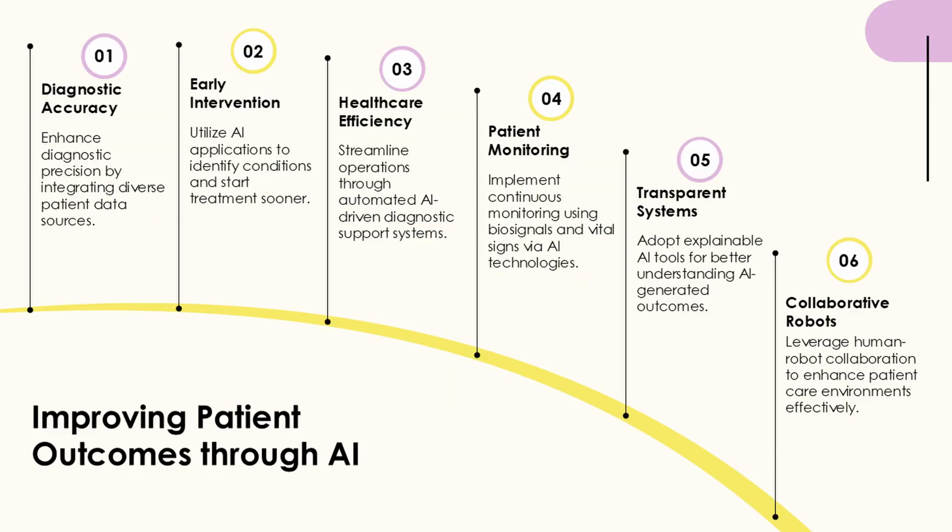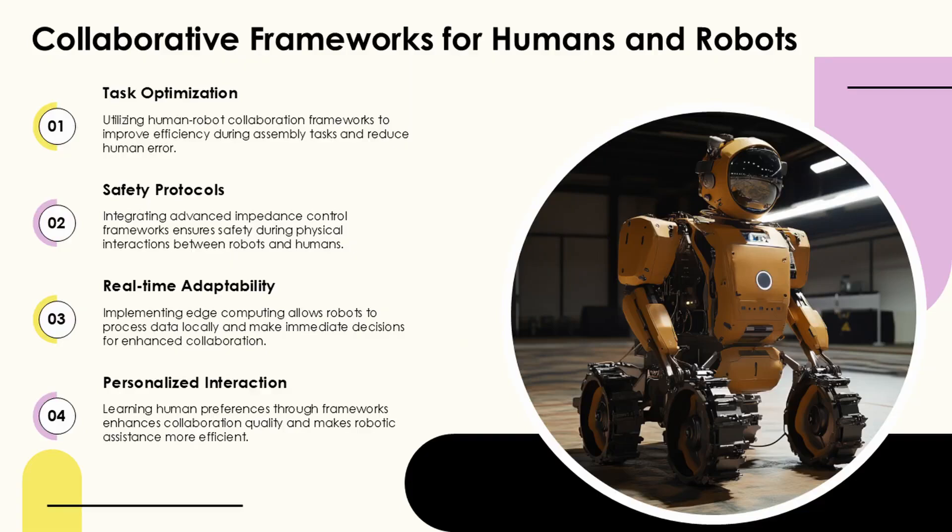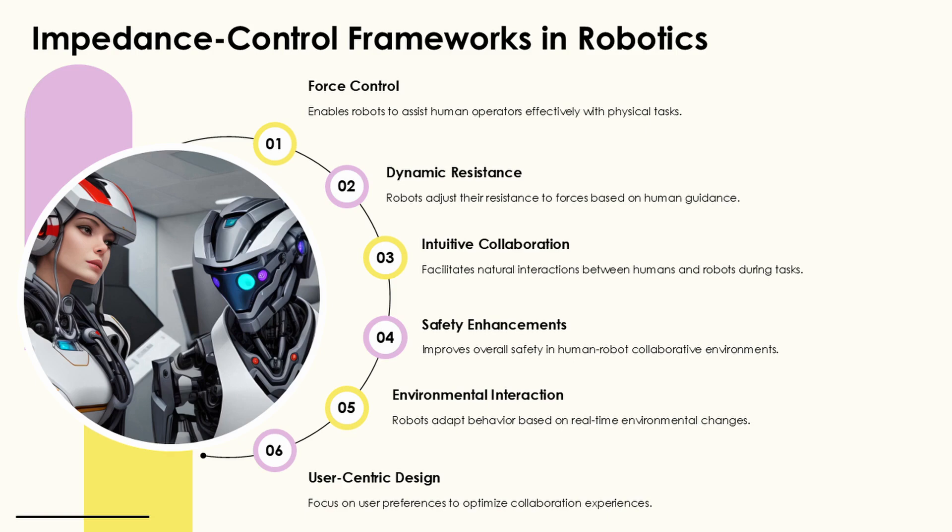AI diagnostic tools are increasingly focused on early detection and prevention. Google's DeepMind has developed algorithms that predict acute kidney injury by analyzing patient data, enabling clinicians to intervene before the condition worsens. Similarly, CardioAI and AliveCorp analyze cardiovascular data in real time to detect heart issues, significantly reducing the likelihood of misdiagnoses.